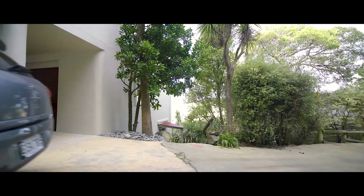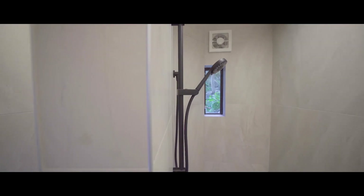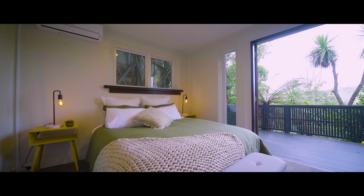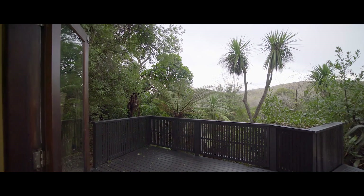The home's downstairs area offers a completely separate living space with a brand new bathroom and kitchen fit out too. This area is perfect for guests or a home office — the options are endless.